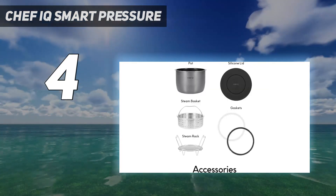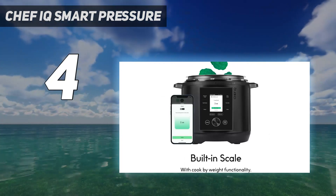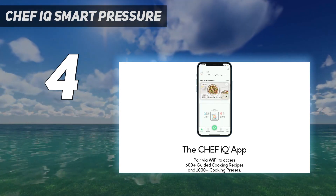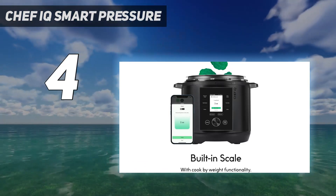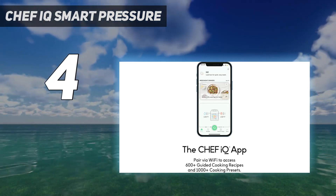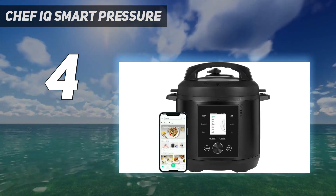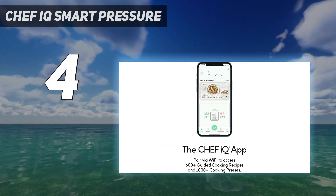It even has a built-in scale for precisely following a recipe. Unlike other models, this one has a standout feature that's particularly appealing to budding home chefs: more than 1,000 presets and access to more than 600 guided recipes and culinary how-to videos. Plus, you can control the appliance using your smartphone via Wi-Fi or Bluetooth. During our test, experts loved how easy the step-by-step instructions were to follow on the LCD screen. The Chef IQ earned one of the top pressure scores during our beef stew testing, pressurizing in 31 minutes.